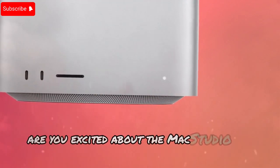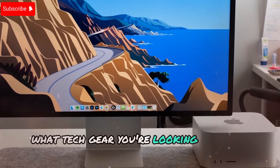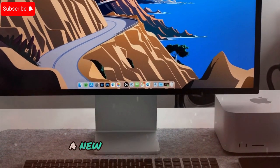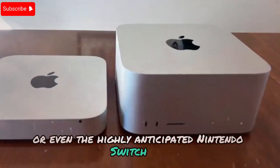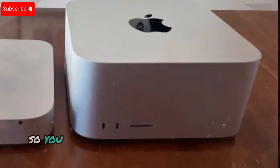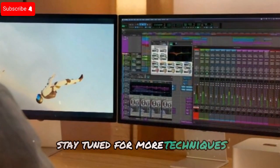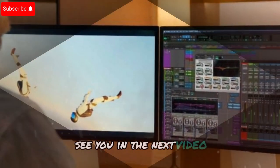Are you excited about the Mac Studio M4 Ultra? Let me know in the comments what tech gear you're looking forward to in 2025 — maybe it's the Mac Studio, a new iPad Pro with OLED, or even the highly anticipated Nintendo Switch 2. Drop your thoughts below, and don't forget to like, subscribe, and turn on notifications so you never miss an update from Techno Trend Zone. Stay tuned for more tech leaks, deep dives, and hands-on reviews. See you in the next video.